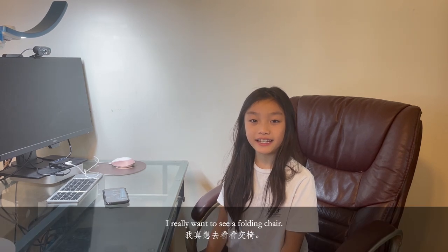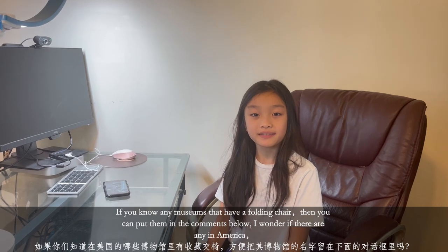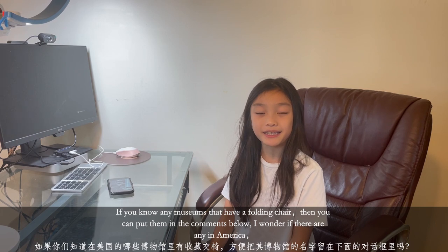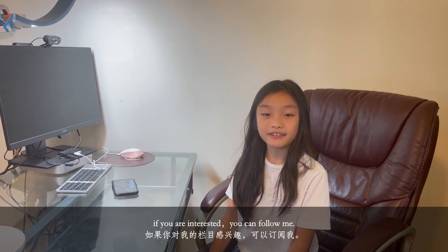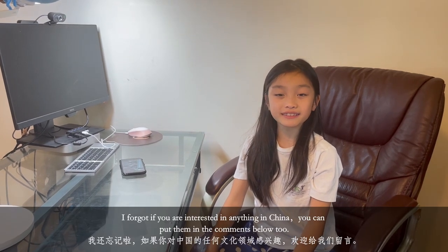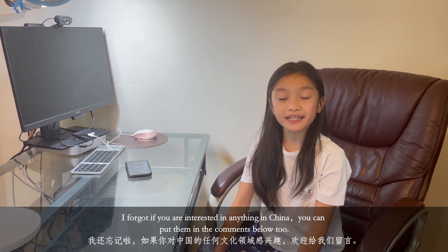Good to learn! I really want to see a folding chair in person. If you know any museums that have a folding jiaoyi chair, you can put them in the comments below — I wonder if there are any in America. If you are interested in anything about China, put it in the comments below too, and we can learn together. Bye!